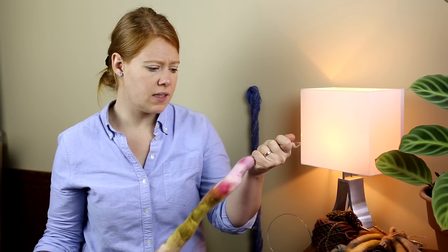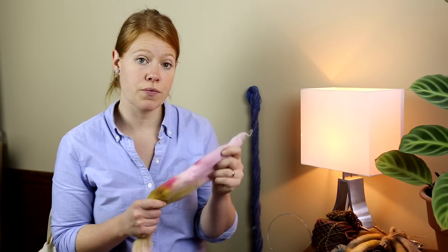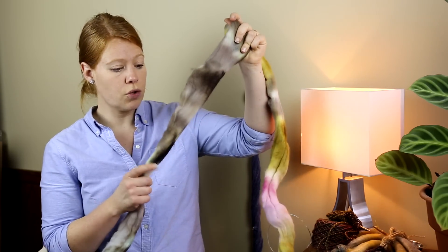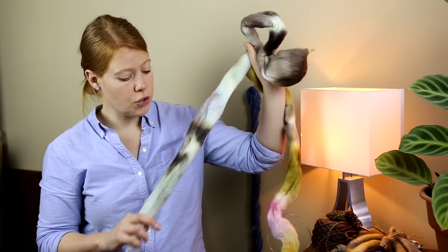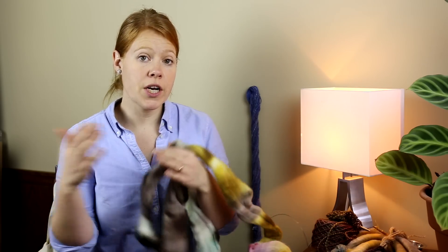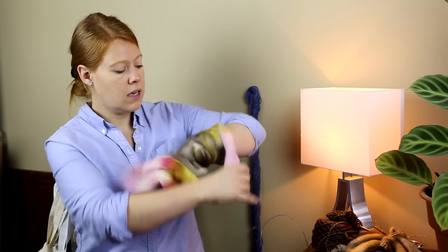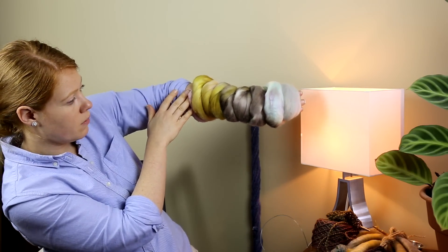If I hadn't already started spinning this I probably would have thrown it on my drum carder to open it up and tried to preserve the color — breaking it up by the pink and yellow, which progresses down to this gorgeous gray-brown, and then this very soft minty green at the end. I probably would have carded separate nests and preserved the gradient that way.